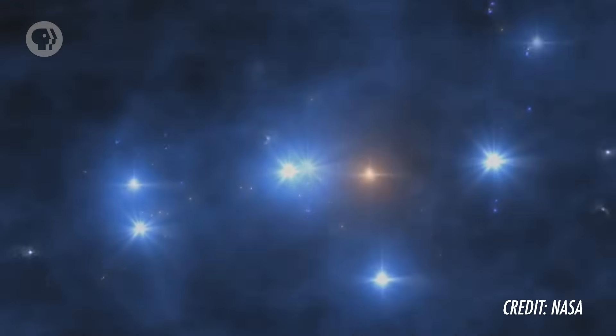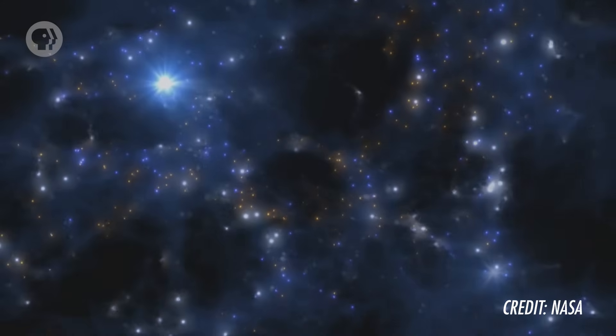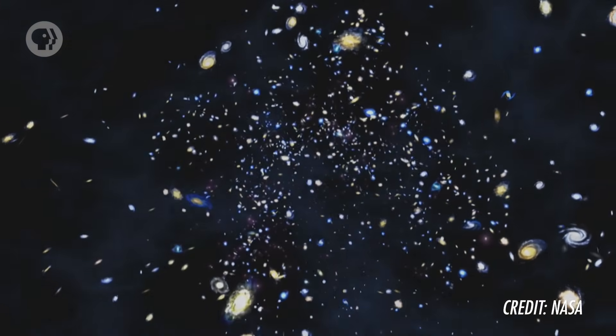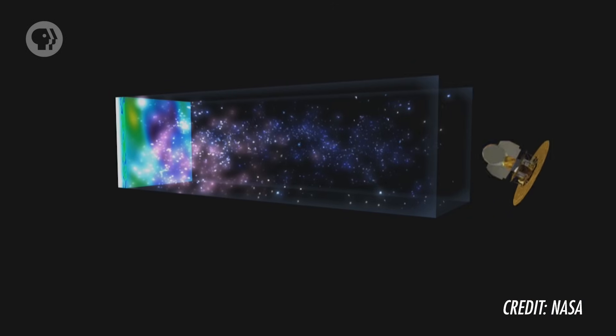Normal matter collected there too, condensing, eventually forming the first stars about 400 million years after the Big Bang. Eventually, those teeny little bumps from the beginning of the universe became galaxies and clusters of galaxies now tens of billions of light years away. Our own galaxy, our own piece of the universe, started the same way — as a quantum fluctuation in space 13.8 billion years ago. Now look at us!